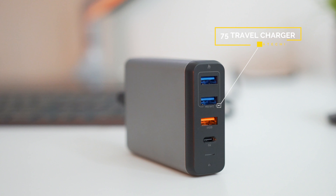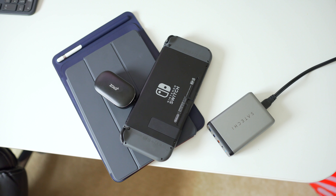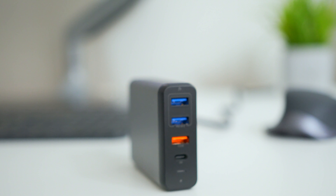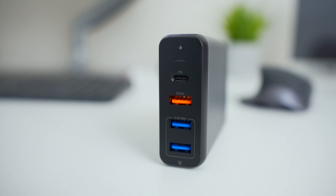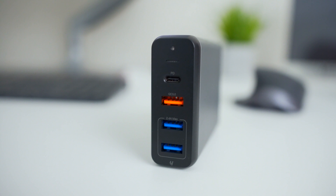Lastly, I have a travel charger you'll definitely want to throw in your bag on the go: the Satechi Type-C 75-watt travel charger. It's strong enough to charge phones, tablets like iPads, the Nintendo Switch, and even your MacBook. The USB-C port outputs up to 60 watts, which isn't quite enough for a 15-inch MacBook Pro that requires 87 watts, but beneath it are three USB ports — one of which packs Qualcomm Quick Charge 3.0 for fast charging on compatible devices. The versatility of charging multiple devices at various power levels makes it a worthy contender.